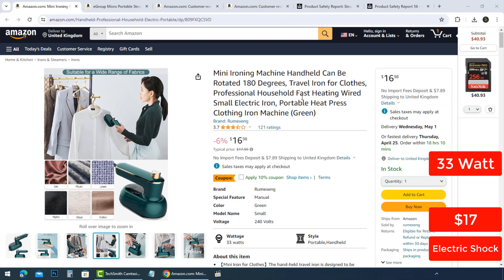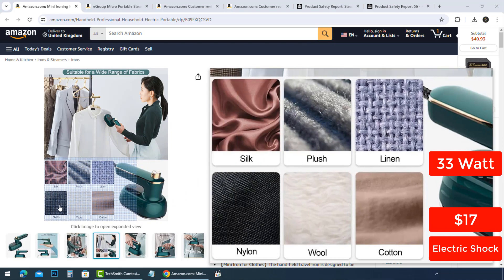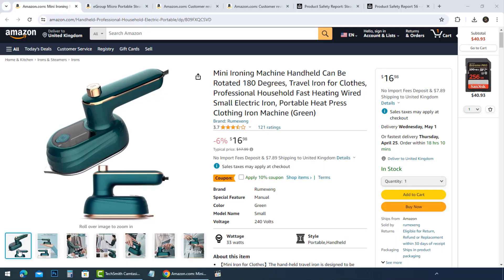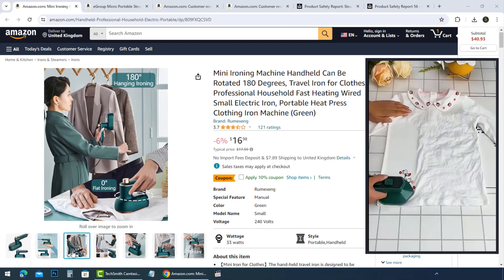If you have paid for this portable mini ironing machine and are concerned about your transaction, it is important to contact your bank or financial institution to have the transaction cancelled and your money refunded.